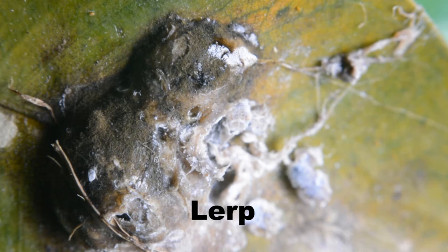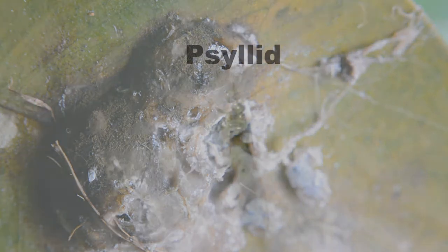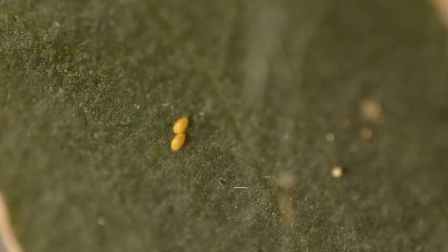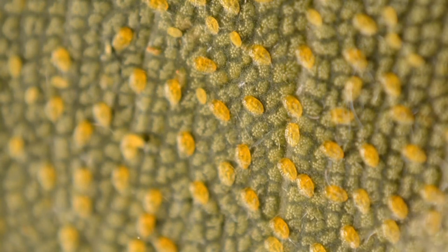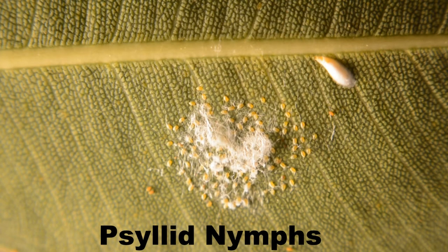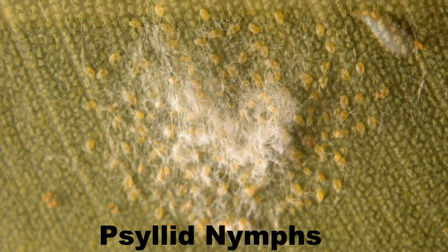That is a lerp. It's a sticky substance like chewing gum, made by these little insects called psyllids. A female psyllid lays her eggs on the underside of a leaf in a little row — about 50 of them, which is a fair whack. As they hatch out, they move just a little bit away from their egg, form little groups, and start to feed on the sap from the leaf.